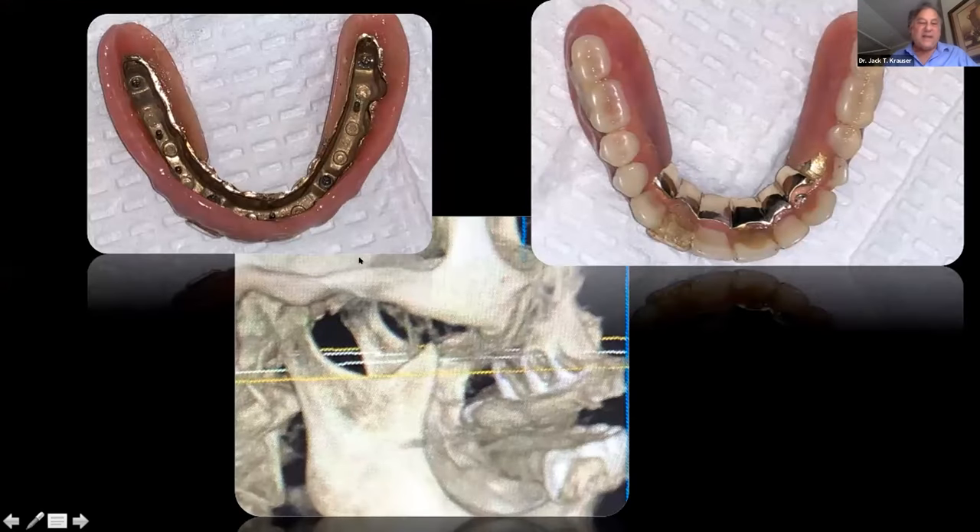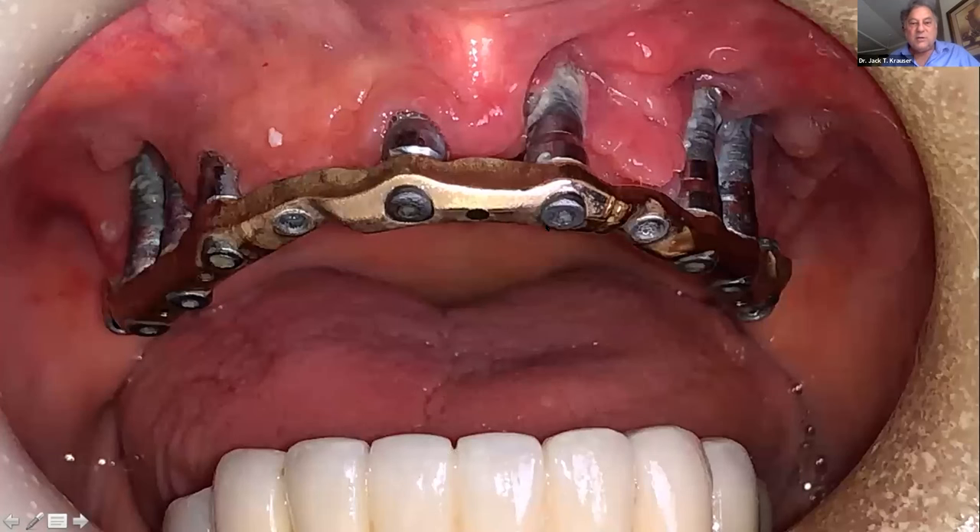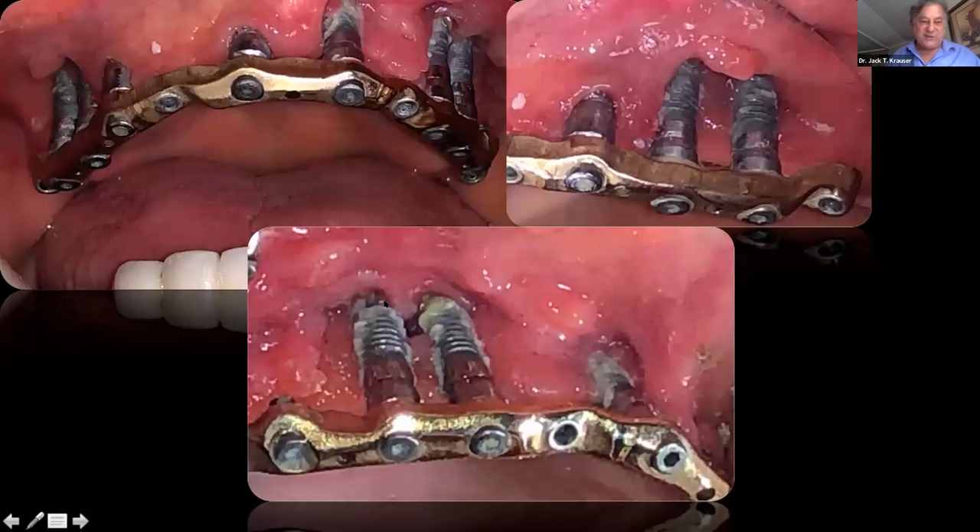The prosthesis done by her nephew is what's called a spark erosion — a very expensive laboratory and prosthetic design with a gold alloy inner chamber, and the prosthesis fits intimately over the bar in the mouth. Looking in the mouth, it was not looking good at all. We had totally failed implants. On closer view you could see to the apex: infection, plaque, a failed situation.